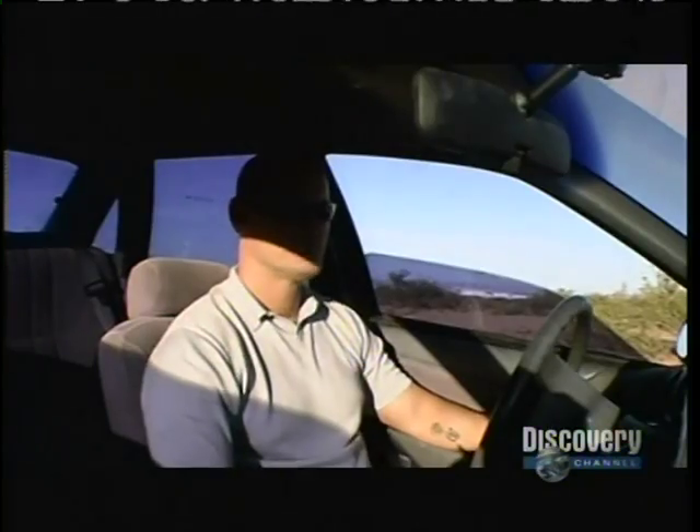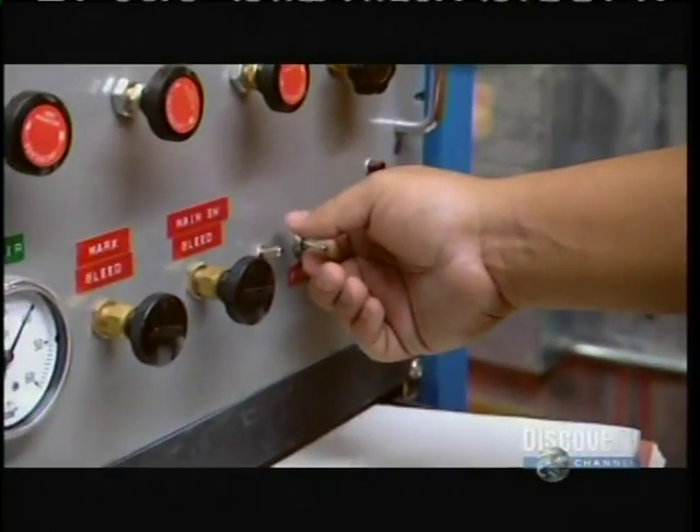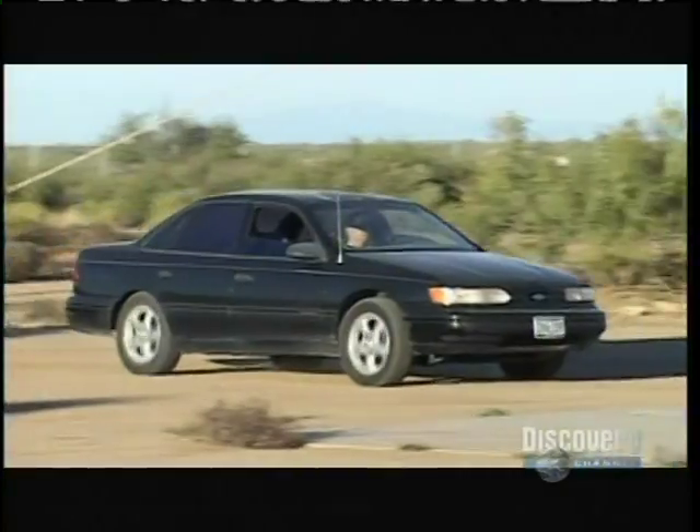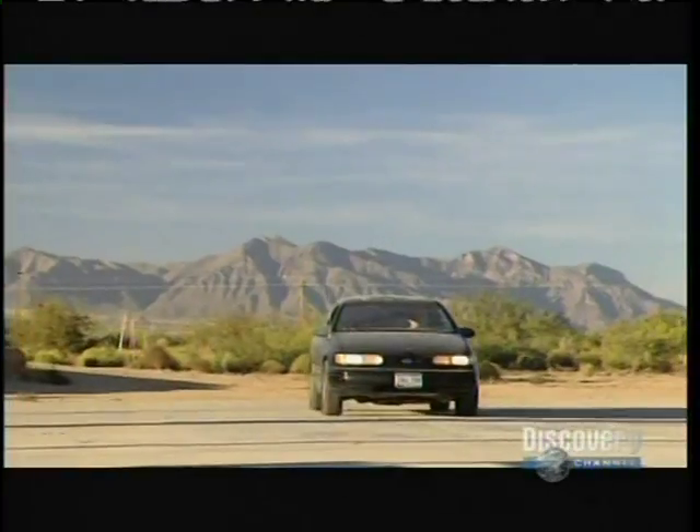Here we go. Five. Four. Get a little momentum. Three. Two. One.